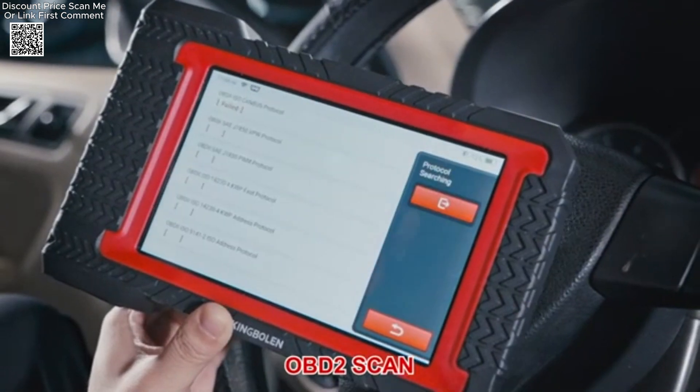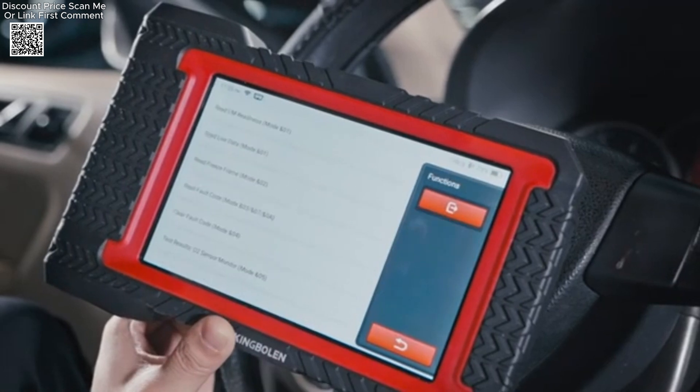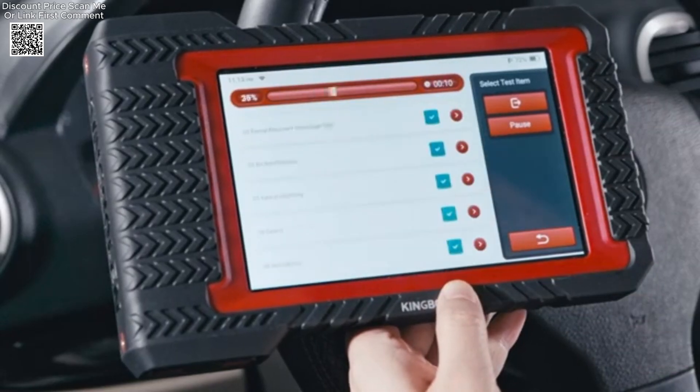This scanner also performs active tests and is compatible with a wide range of car models, supporting full system diagnostics, making it an essential tool for vehicle maintenance and repair.